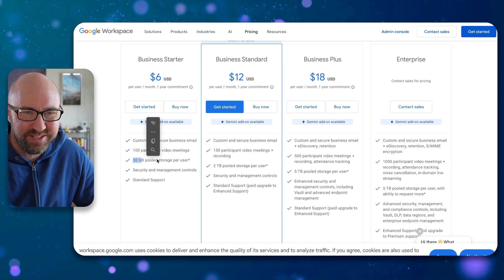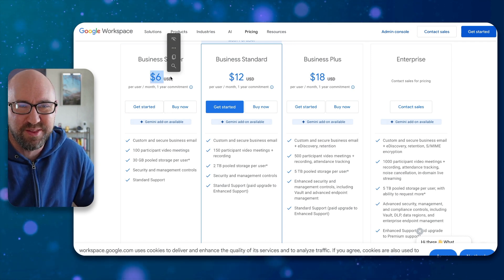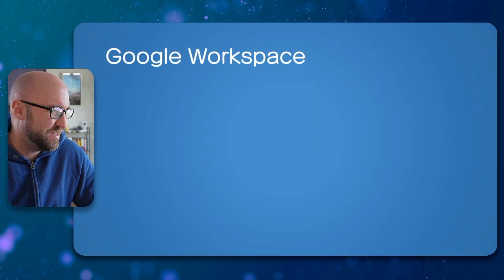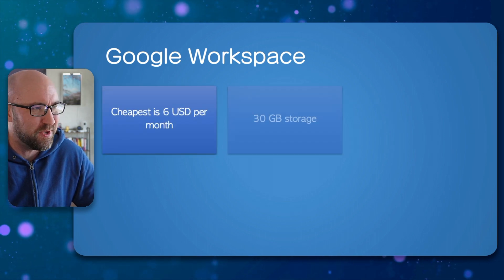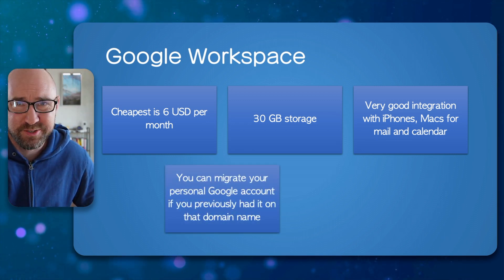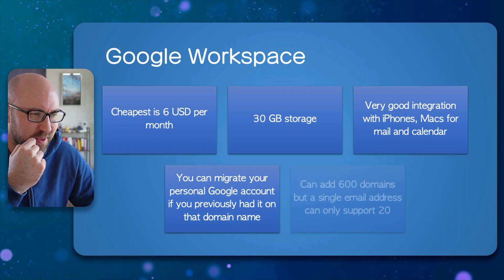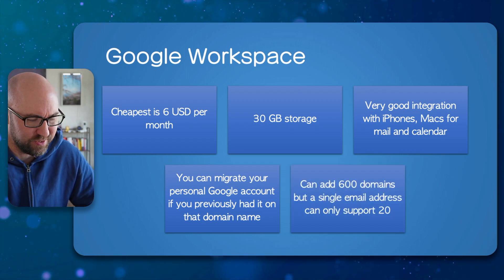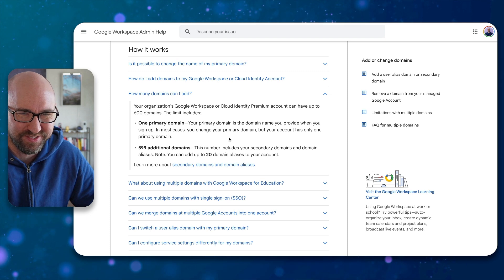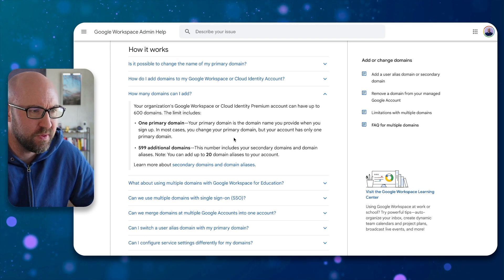Next up is Google Workspace. There are two main plans: Business Starter for $6 a month giving you 30 gigs of storage, and Business Standard giving you 2 terabytes. For personal use the $6 a month plan is probably good enough. Integration is basically perfect with iPhones, iPads, Macs, and Windows too. You can migrate your personal Google account if you previously had a custom domain on it, and you can do up to 600 custom domains — one primary domain plus 599 additional. Each email account can use 20 aliases.